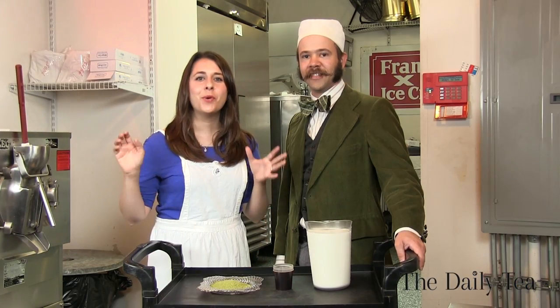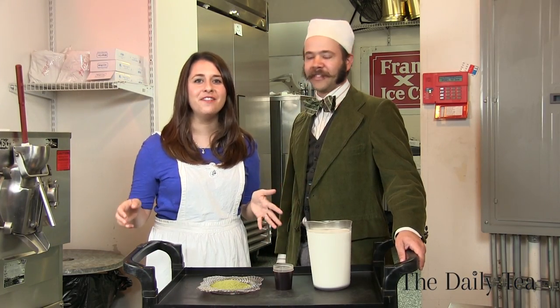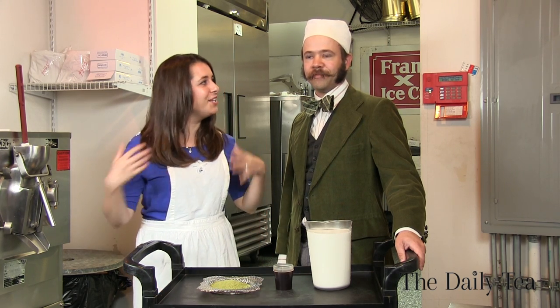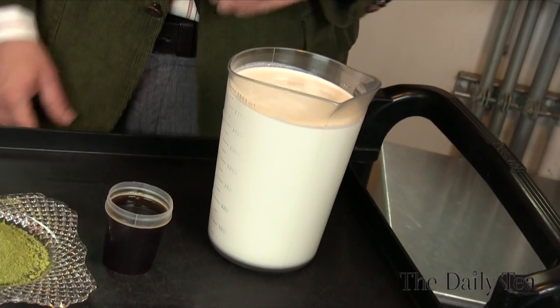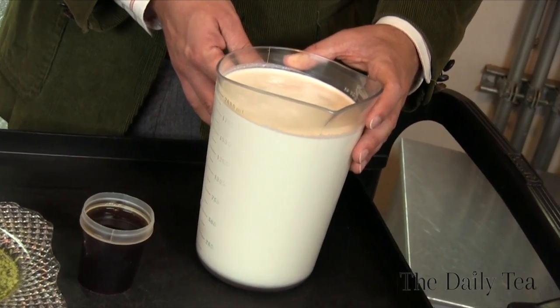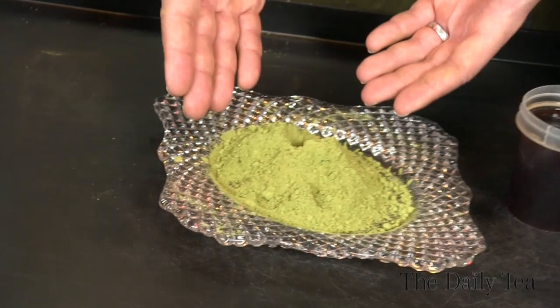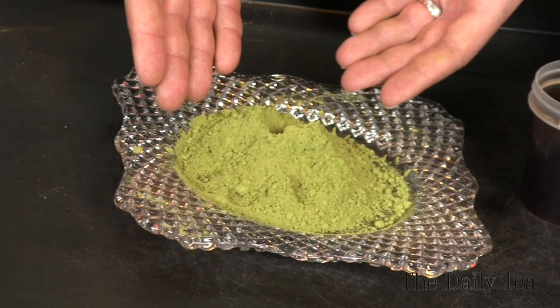All of our flavors are premise made, so let's do it. We start with local sweetened cream, Madagascar vanilla extract, all natural, and high quality cooking grade matcha powder. Look at that beautiful green color.